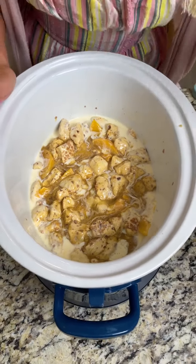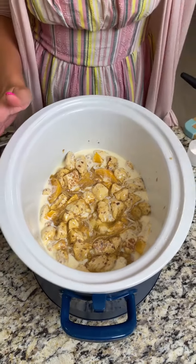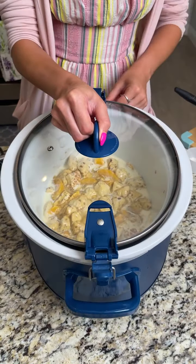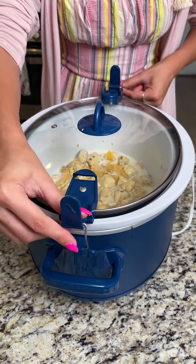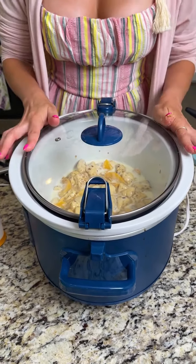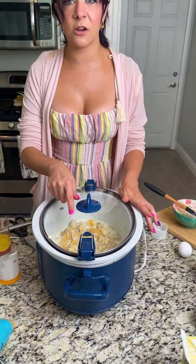There we have our cinnamon roll casserole! Now I'm going to cover this. Always make sure that if your crock pot has latches, don't latch it during cooking — those are just for transportation. I'm putting this on high and cooking for two hours.